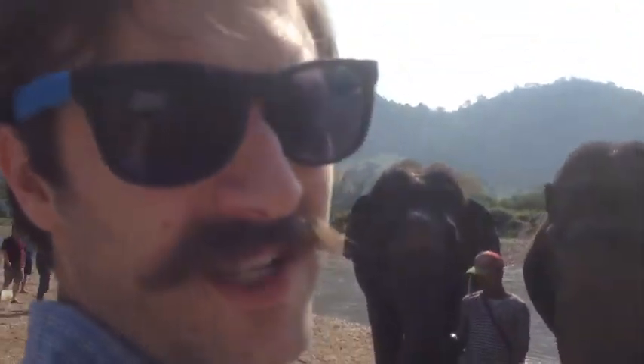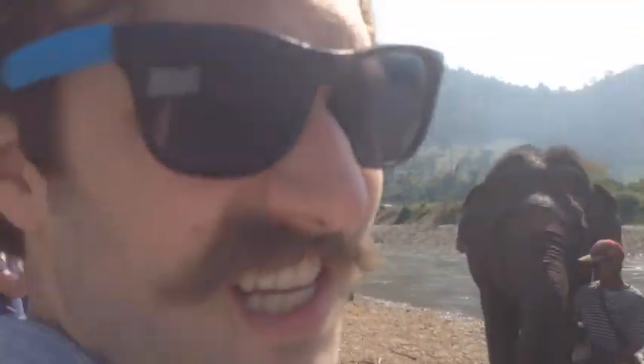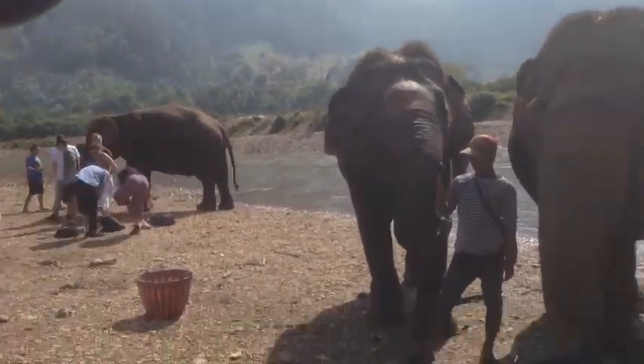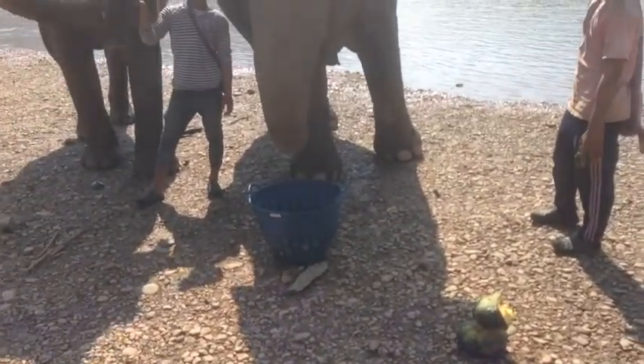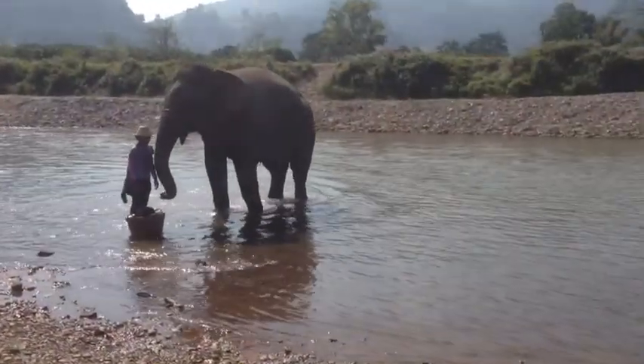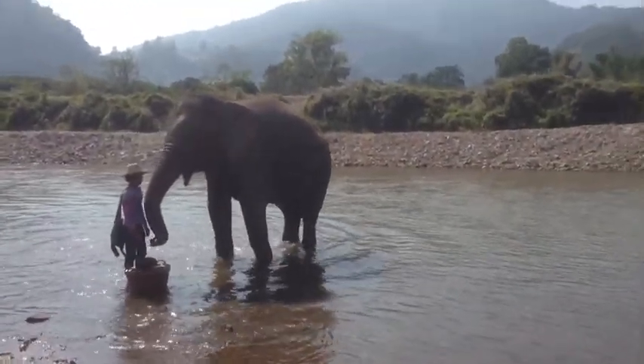The elephants run on pumpkins, primarily. They can eat up to 9,000 pounds of pumpkin an hour. As you can see, they eat a lot of pumpkins. The elephants are devout Buddhists.